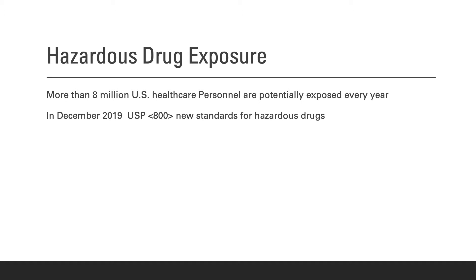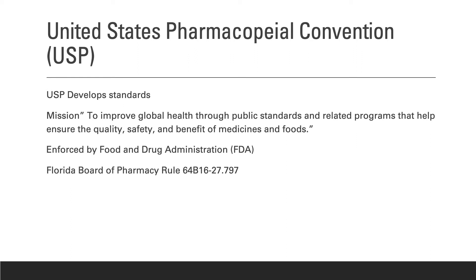More than 8 million healthcare workers in the United States are potentially exposed to hazardous drugs each year. Both acute and chronic health issues could impact your pharmacy staff and patients. Considering the potential risks, in 2019 USP created General Chapter 800 to define new standards for handling hazardous drugs. The United States Pharmacopeial Convention develops these standards to help promote patient, worker, and environmental protections.